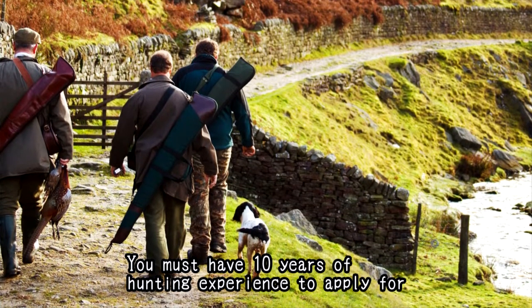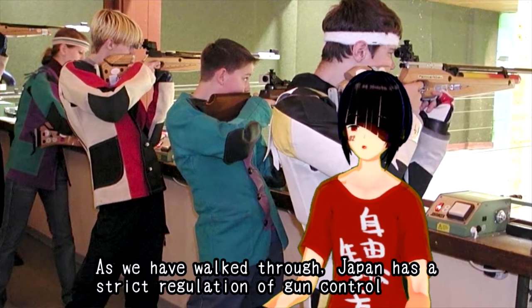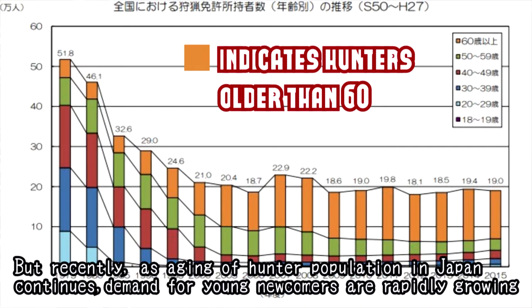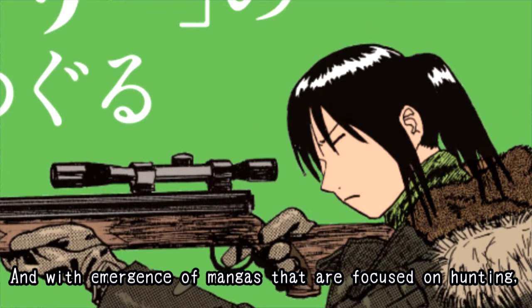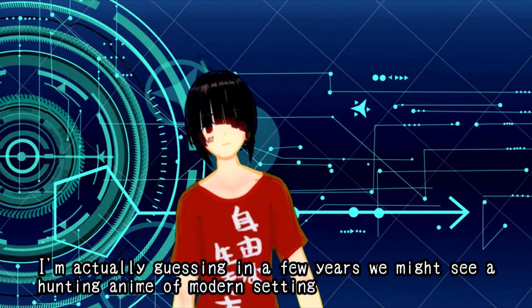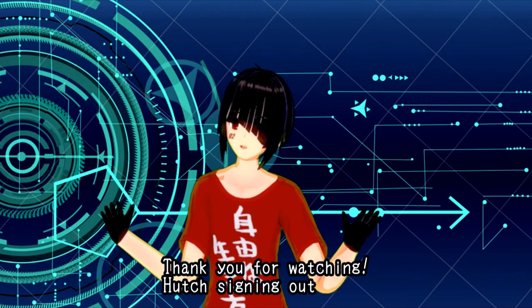You must have 10 years of hunting experience to apply for a rifle. By the way, the sum of application fees is about $550. As we have walked through, Japan has strict regulation of gun control, and in principle it's open only to hunters and shooting sports players. But recently, as the aging of the hunter population in Japan continues, demand for young newcomers is rapidly growing. With the emergence of mangas focused on hunting experiences like Sanzoku Diary, public attention on hunting is slowly growing. I'm actually guessing that in a few years we might see a hunting anime in modern settings. And when you watch one, remember this video and imagine that the characters have gone through the whole procedure. Thank you for watching — Arch signing out.